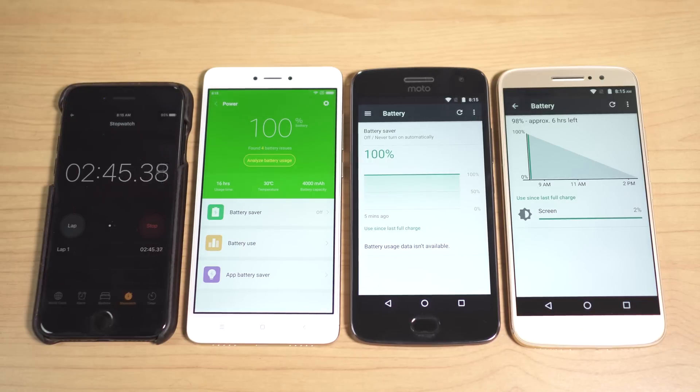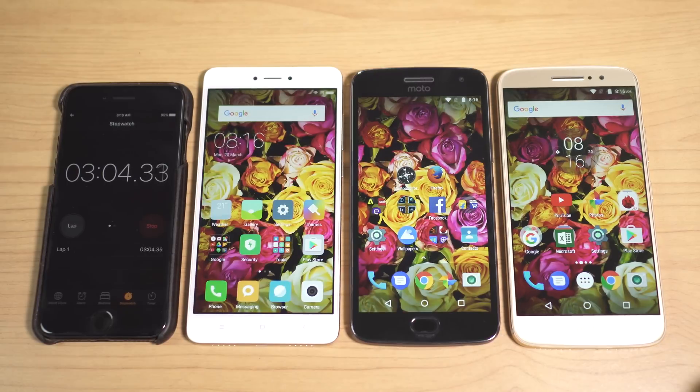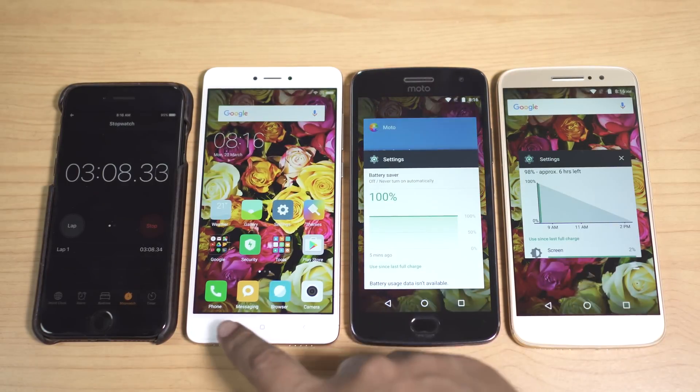The Redmi Note 4 and Moto G5 Plus are both running on the Snapdragon 625 processor, whereas the Moto M has the MediaTek Helio P15. All three displays are IPS LCD with 1080p resolution. The G5 Plus has a 5.2-inch screen while the Redmi Note 4 and Moto M have 5.5-inch screens.